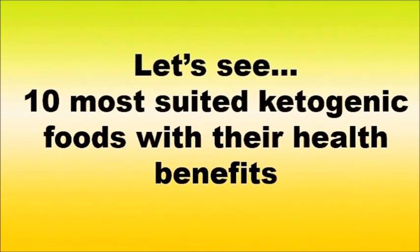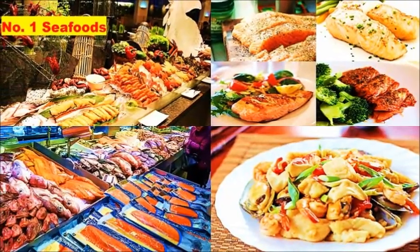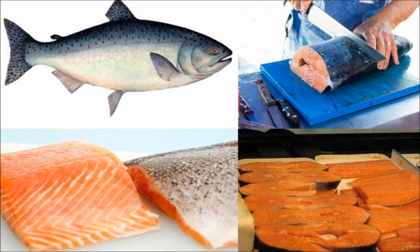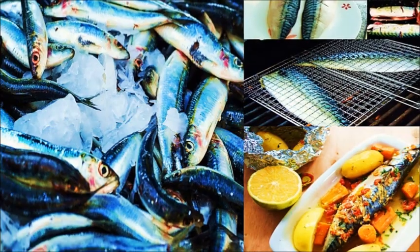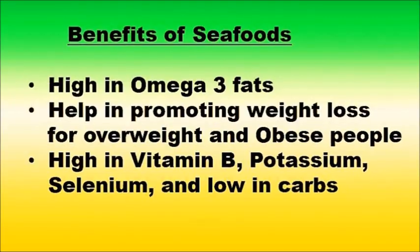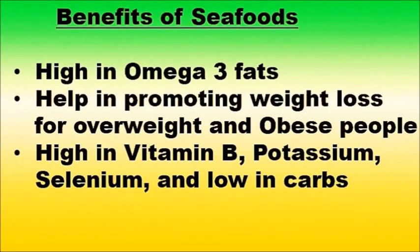Number one: seafood. Fish and shellfish are very keto-friendly foods. Salmon and other fish are rich in vitamin B, potassium, and selenium, yet virtually carb-free. Salmon, sardine, mackerel, and other fatty fish are high in omega-3 fats, which have been found to lower insulin levels and increase insulin sensitivity in overweight and obese people.